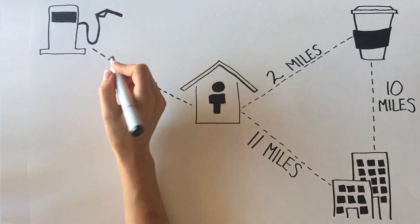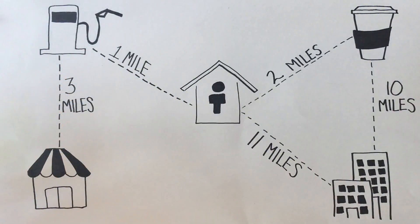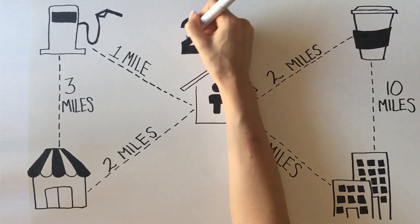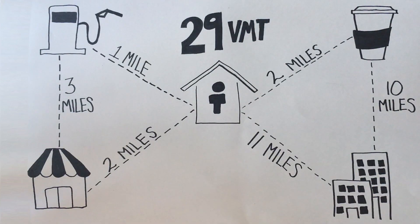Later, Sarah heads out and drives one mile to the gas station to fill up before driving another three miles to the grocery store, and then makes the two-mile trip back home. By adding together the miles driven, it is shown that Sarah has generated 29 VMT for the entire day.